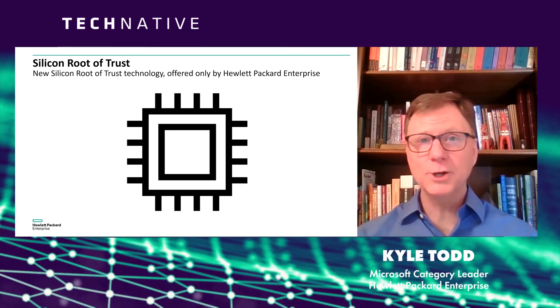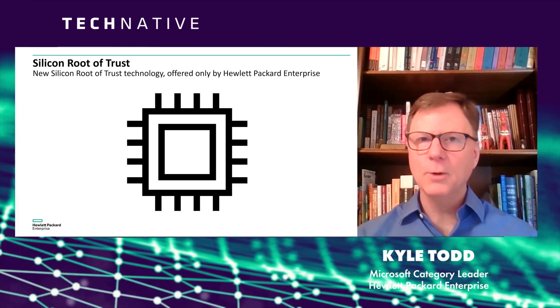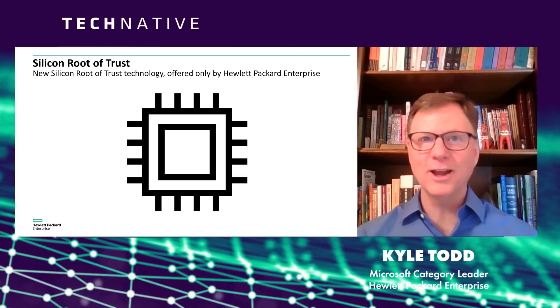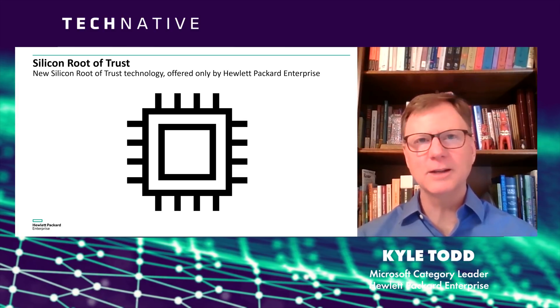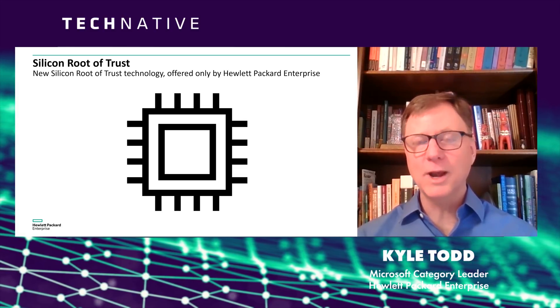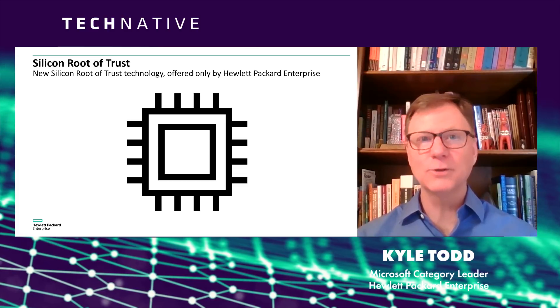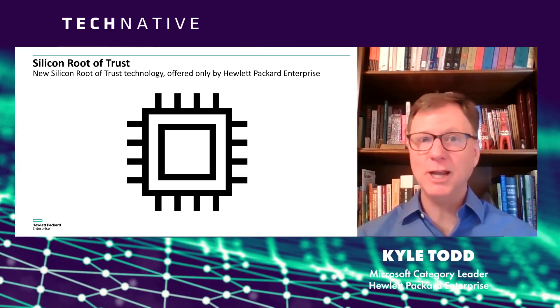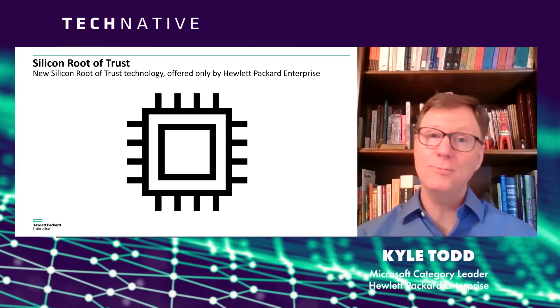The comprehensive protection you get all starts at the factory, where custom silicon effectively welds all of the firmware together in your server and creates a digital fingerprint. So every time your server boots, the fingerprint is analyzed, and if anything has changed in that critical firmware, alarm bells go off.